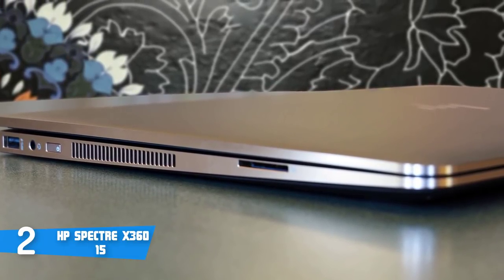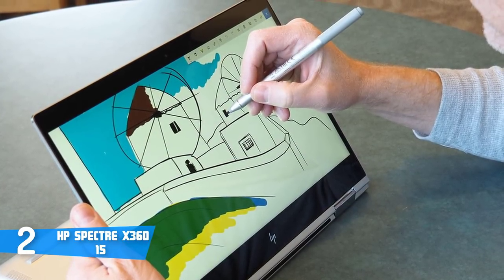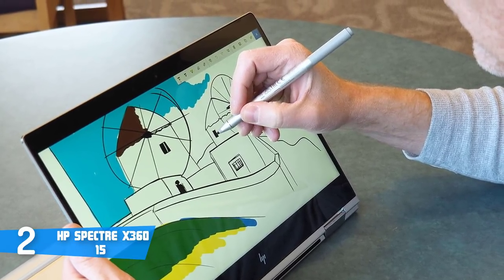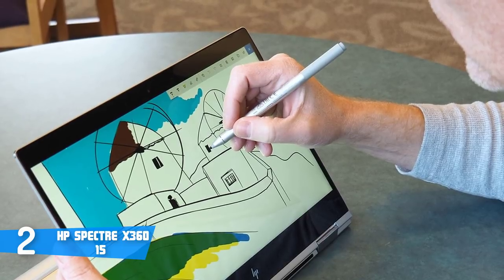Finally, the battery life can give you about eight hours of use, which is pretty good and shows the laptop's quality. Overall, the HP Spectre X360 is worthy of considering, because it looks and performs great, and you won't regret your decision.